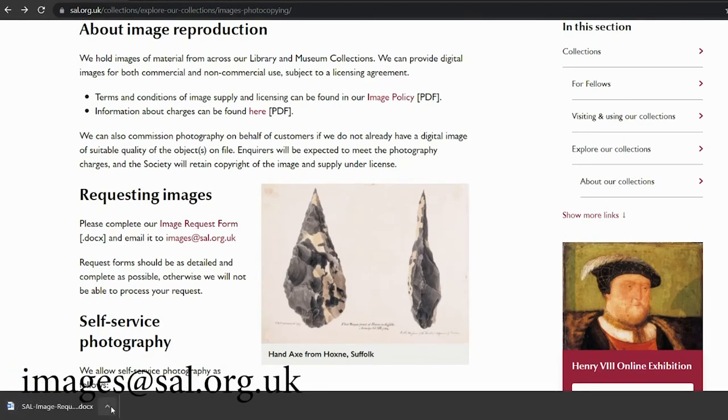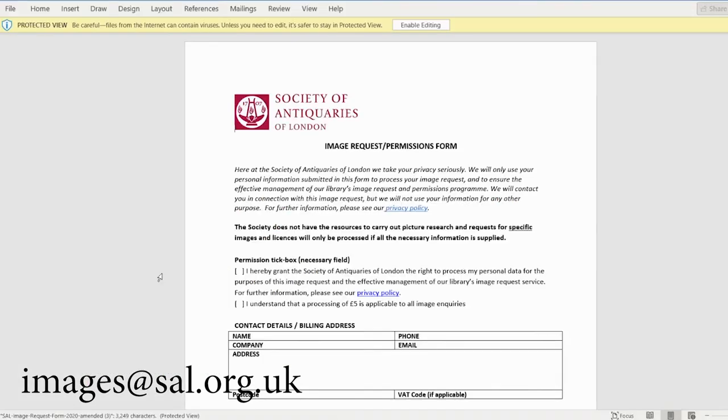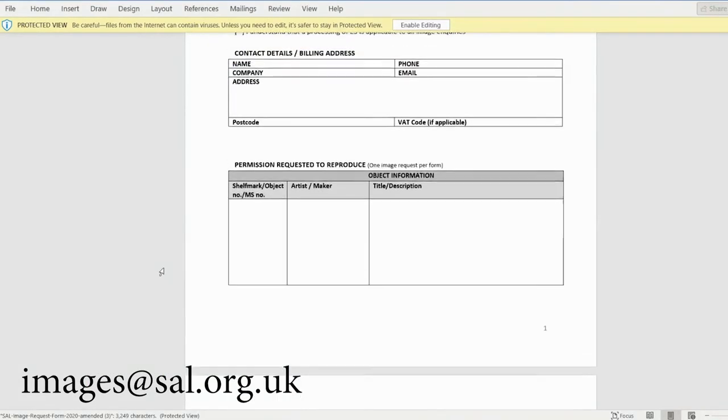To make a request, simply fill out and return the image request form, which you can find at this page at images@sal.org.uk. If we don't already have the requested image on file, we have the facilities to supply new images and will commission new photography when necessary. Inquirers will be expected to meet photography charges, and the Society will retain copyright for the image and supply it under license.